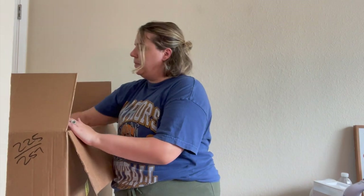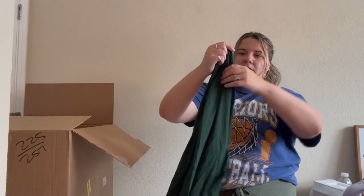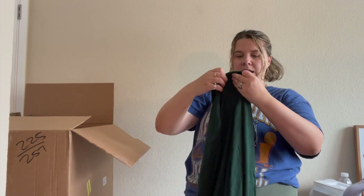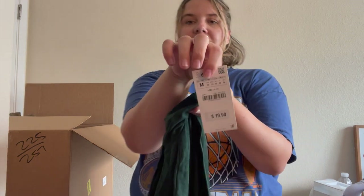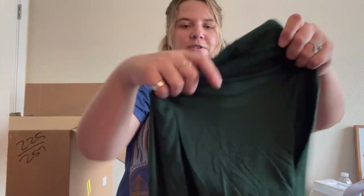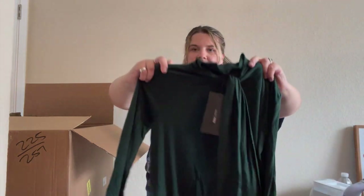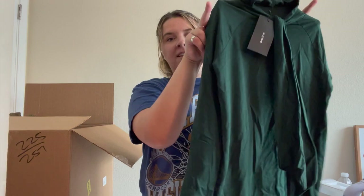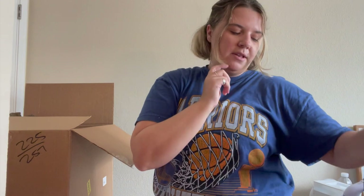Here's another new-with-tag Zara piece that also looks like it was on the dusty floor of a warehouse. Size medium, originally $19.90 — those price stickers are pretty easy to take off. It's cute — a little tie-front bow at the neck, emerald green, very fall/winter. I'll probably list this myself.